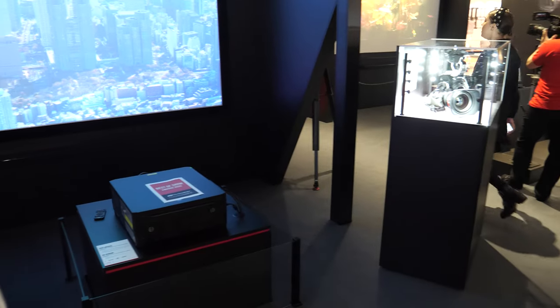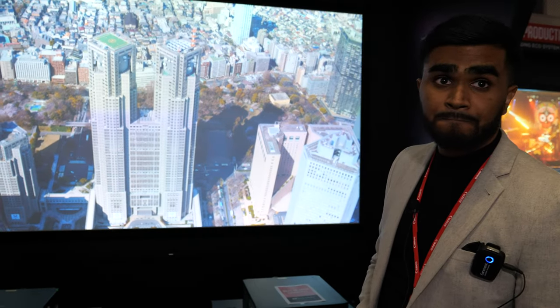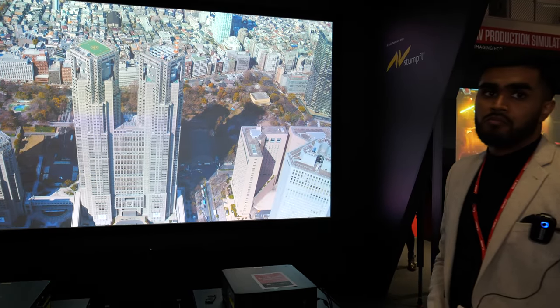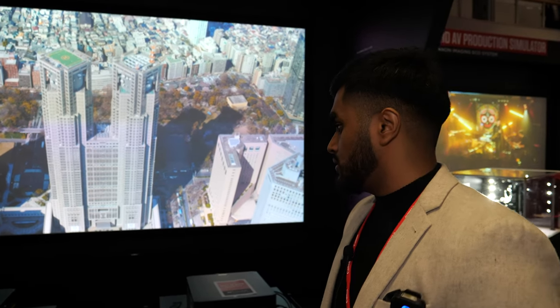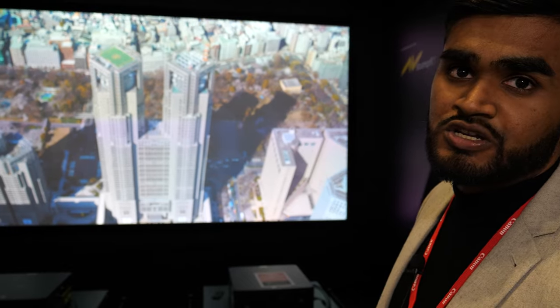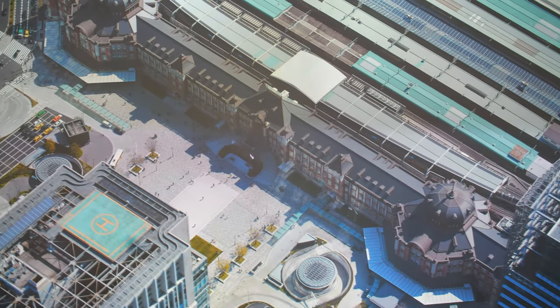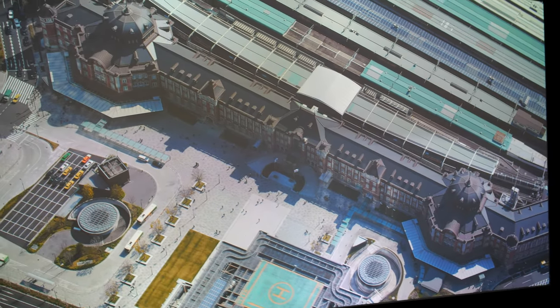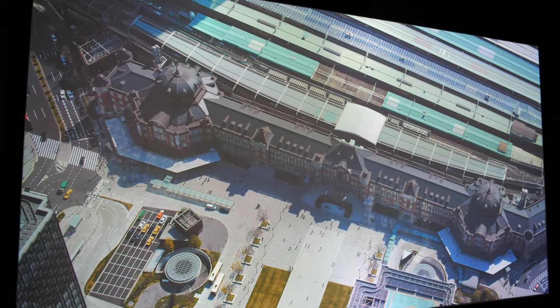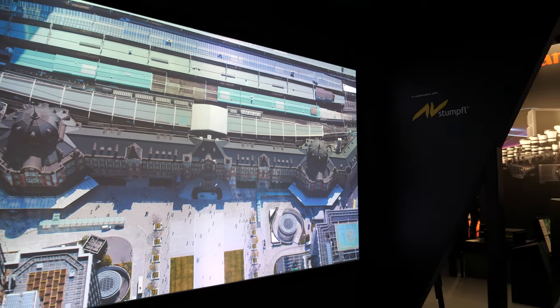The server is underneath in this inbuilt rack, so you'll see it there. The server takes each feed, distributes it to each projector, and handles the edge blending as well. The screen is three and a half meters wide — that's 158 inches diagonal.